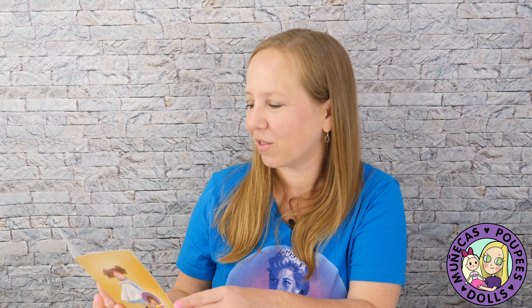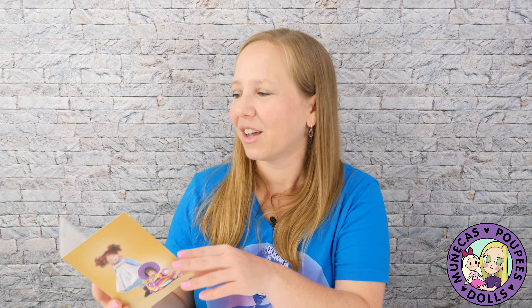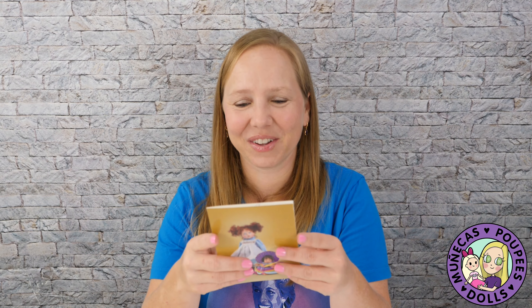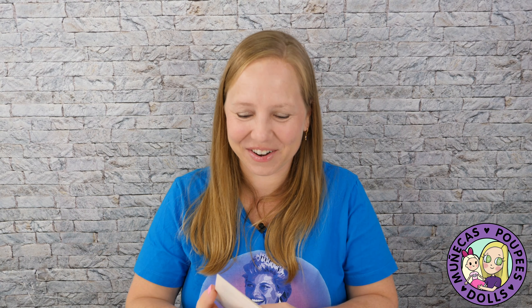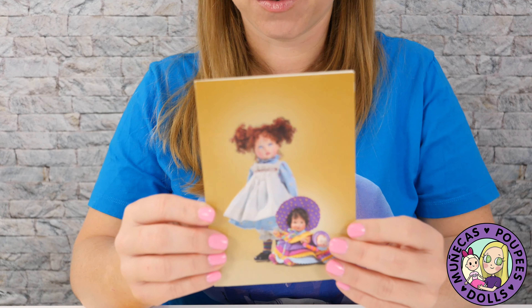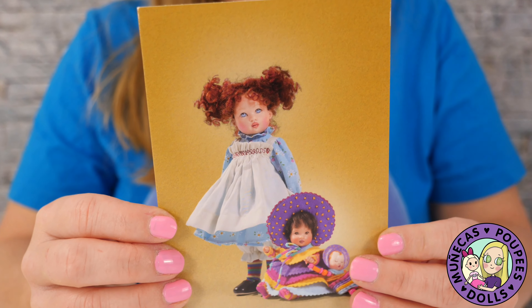I got my first mail at my P.O. box. I've got two things that I'm going to share with you guys. I'm really excited — it was so cool because I've only been to check the P.O. box twice and both times I went there was something in it. So this is the very first piece of mail that I received in my P.O. box.